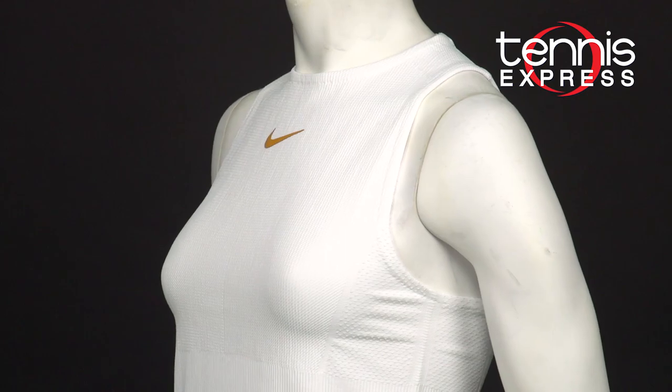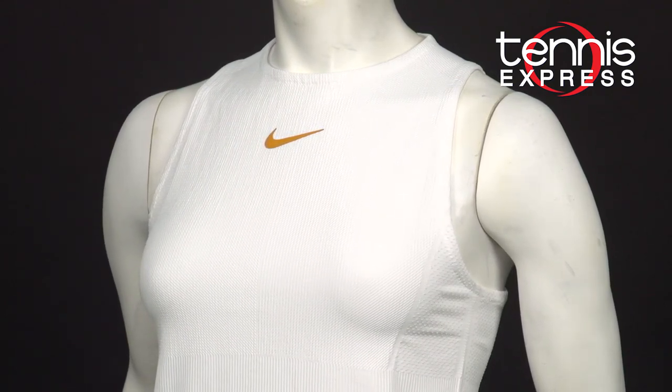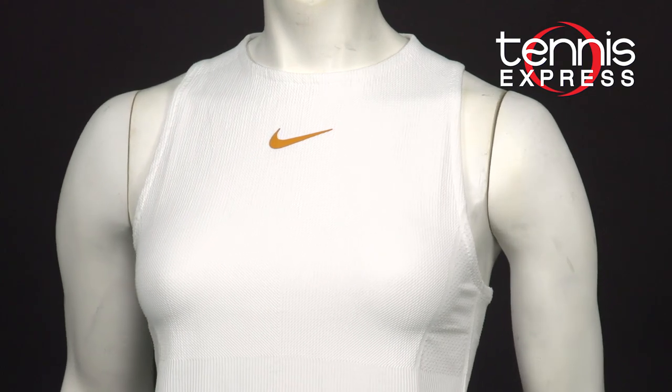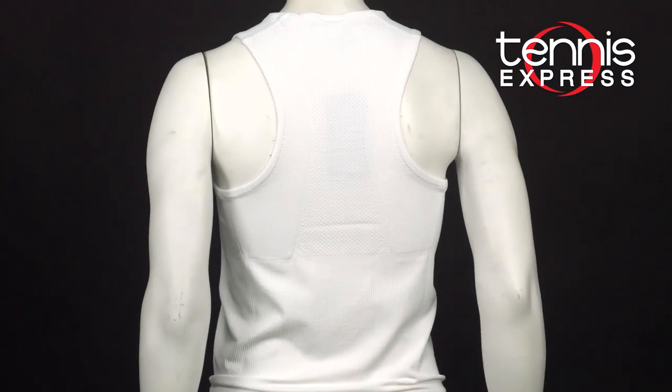Now it can be hard to elevate a solid white design, but the bright gold swoosh does a pretty good job, embossed at the front center — it's hard to miss. The texture details on this high-neck racer back add character to this piece.